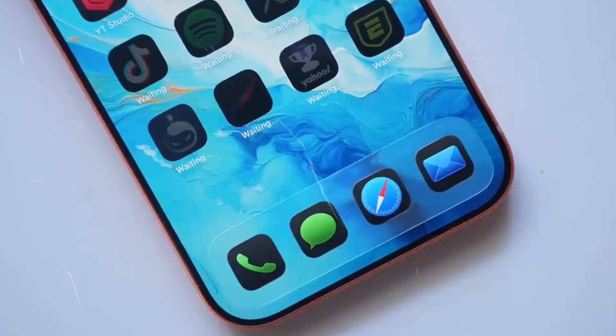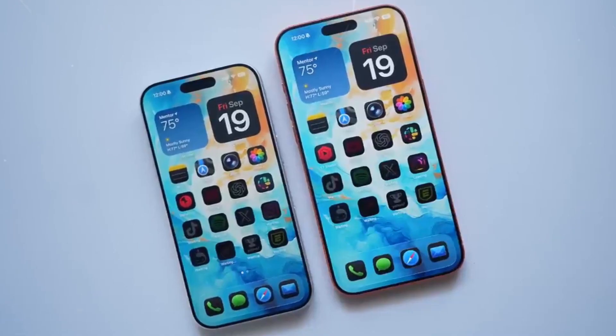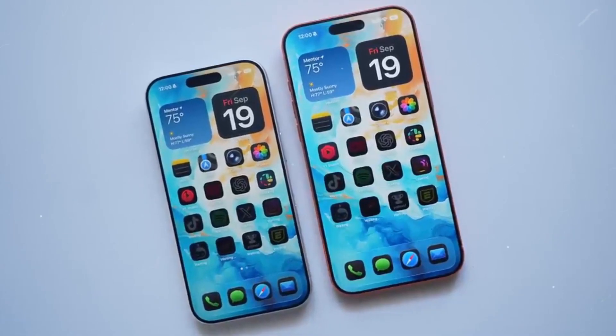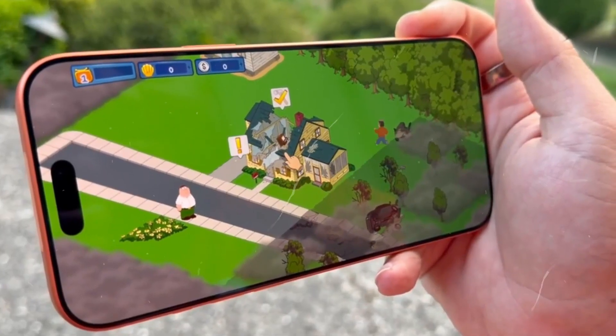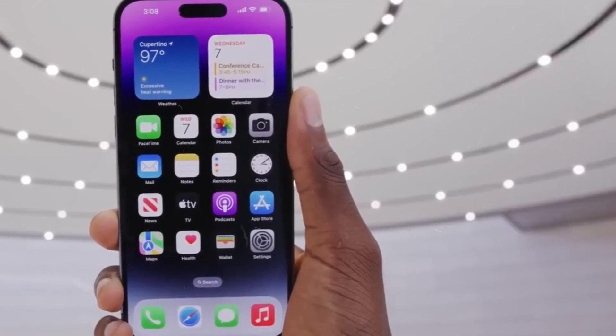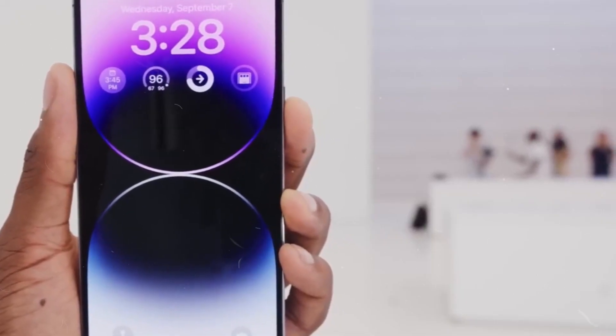Apple is apparently exploring a shift to its long-standing iPhone introduction calendar, with the conventional iPhone 18 unlikely to debut in 2026. If the current allegation proves genuine, Apple will release the base iPhone 18 in 2027, departing from its normal annual upgrade for the popular model.